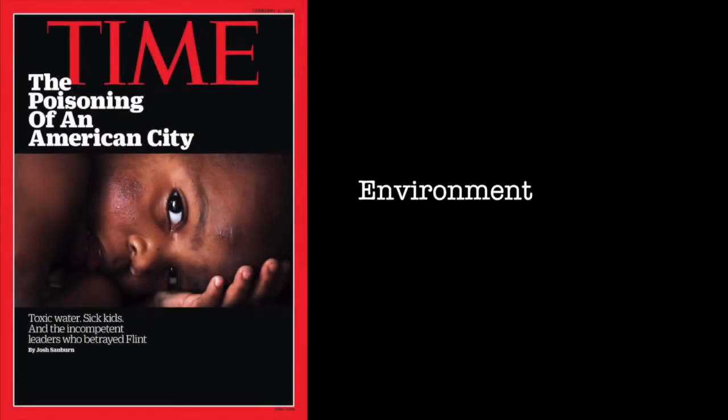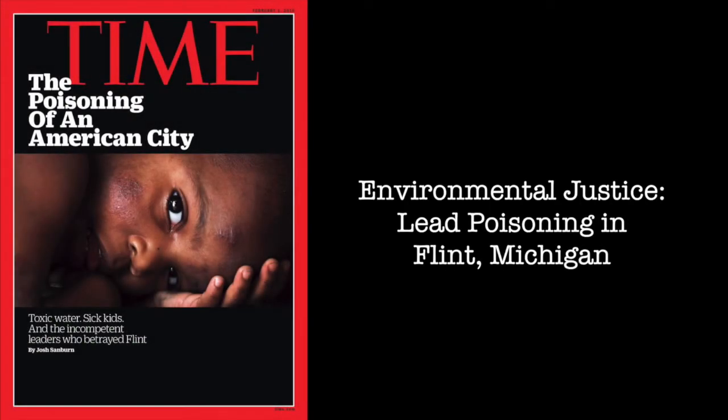The tragedy that should have never happened here in the United States of America — the denial of something as basic as clean, safe drinking water.